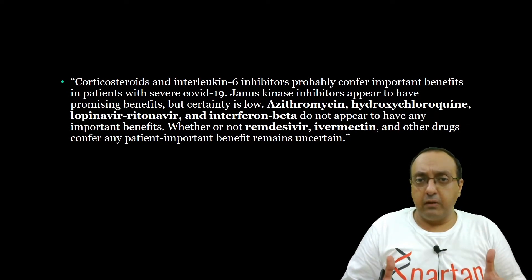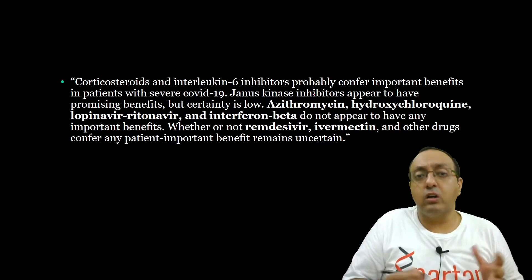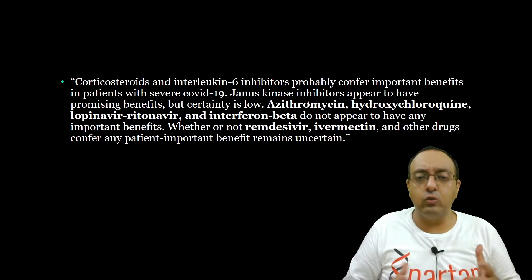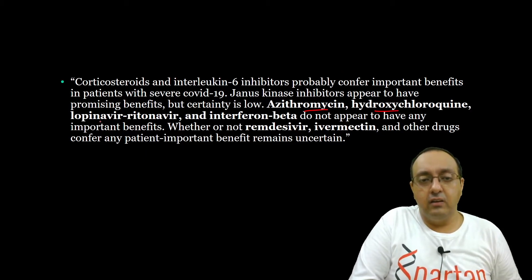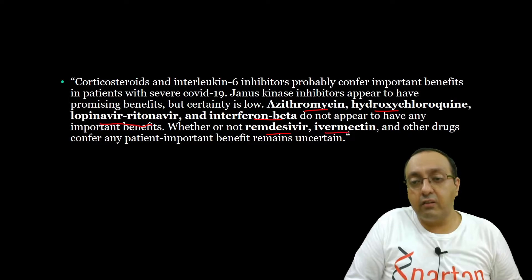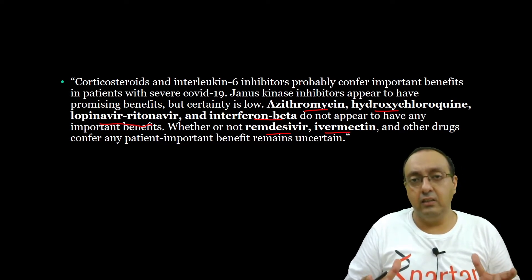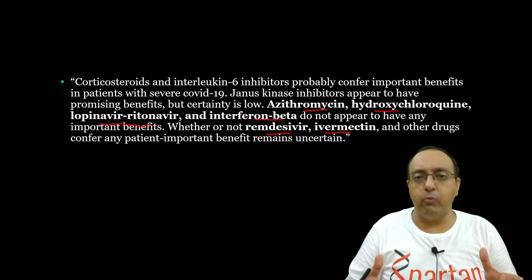And here is another statement: corticosteroids and interleukin-6 inhibitors probably confer important benefits in patients with severe COVID-19. JAK kinase inhibitors also appear to have some benefits, but there is uncertainty about that. Now what does not work? Azithromycin, hydroxychloroquine, lopinavir, ritonavir — these are antiviral compounds — interferon beta, Remdesivir, and ivermectin. Whether these drugs confer any patient-important benefits is uncertain. So I don't know what was the haste in recommending Remdesivir to the whole population — only history will show.